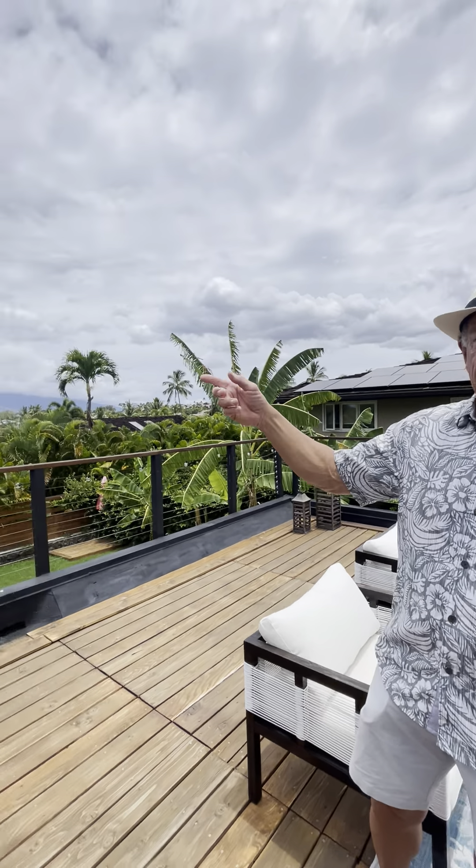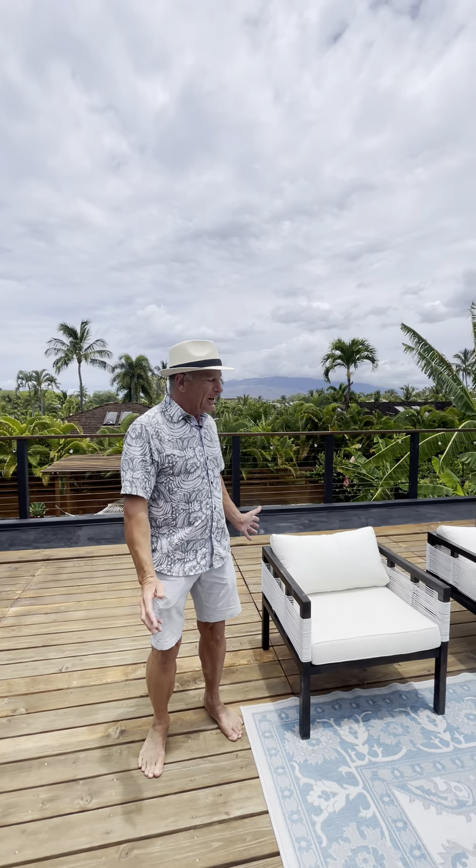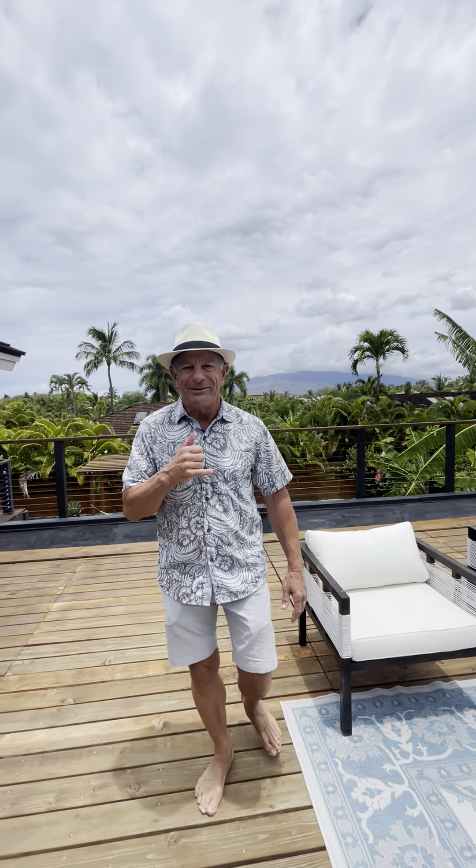Matter of fact, Condé Nast named it the best beach in the world, and the entrance is right across the street. So it's a beautifully gated community with a great beach across the street and just a really cool house. You can learn more about it on my website GMMaui.com, or give me a call. Aloha!